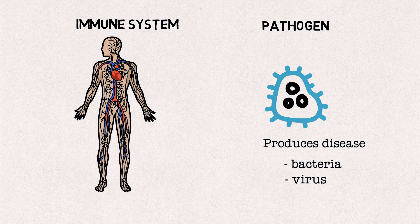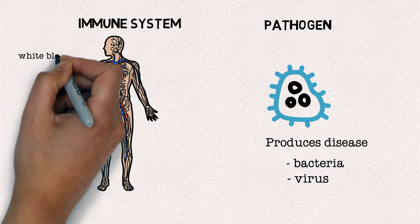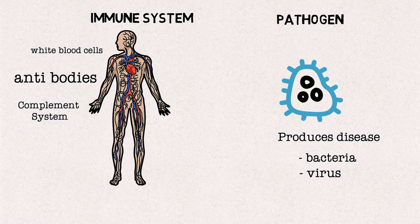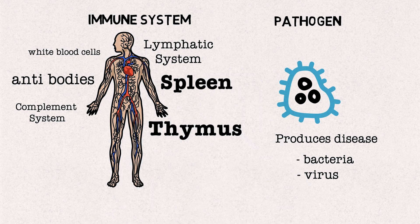What makes up our immune system? The main parts of the immune system are white blood cells, antibodies, the complement system, the lymphatic system, the spleen, the thymus, and the bone marrow.